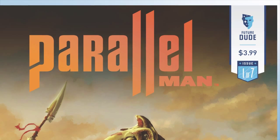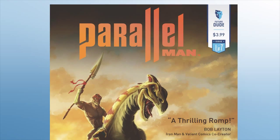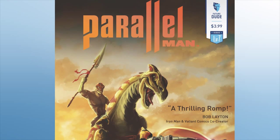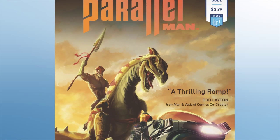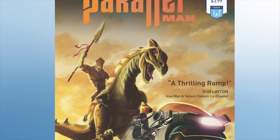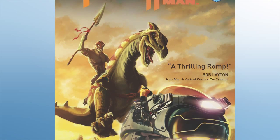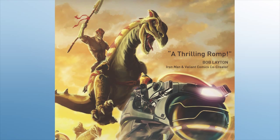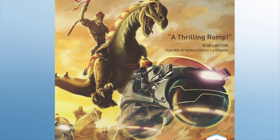This comic is published by Future Dude at a cover price of $3.99, presented as issue one of seven. The cover is very warm with its yellows and browns, and the comic logo in orange. The scene features a lizard-like creature riding a dinosaur-like creature, chasing down a futuristic motorcycle of sorts.